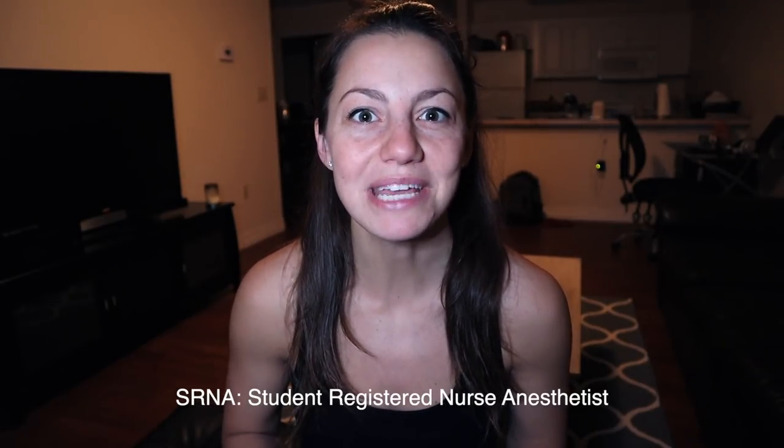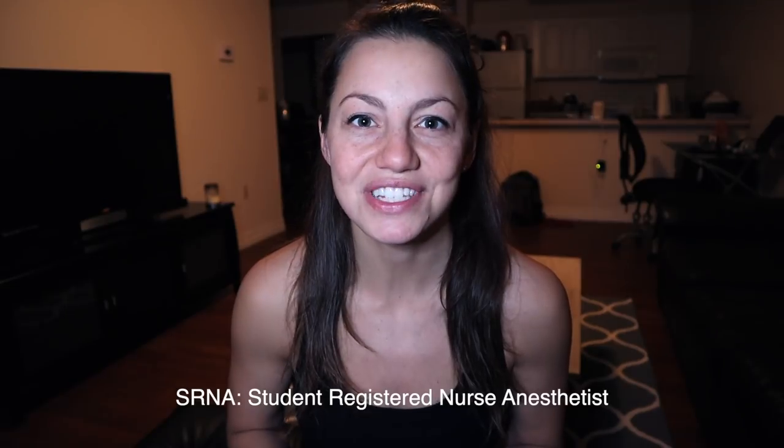Good morning everybody and welcome to a day in the life of an SRNA. My name is Rhianna and I'm in my second year of SRNA school, and today I'm going to take you along on a clinical day with me. I'm actually on my cardiac surgery rotation, so it's a super exciting day and I'm really loving cardiac surgery so far.